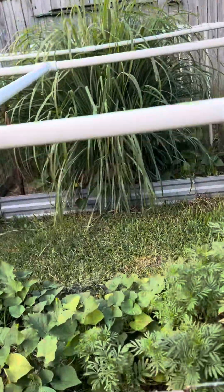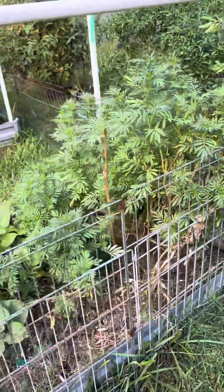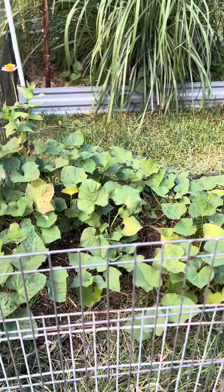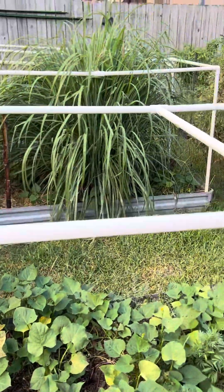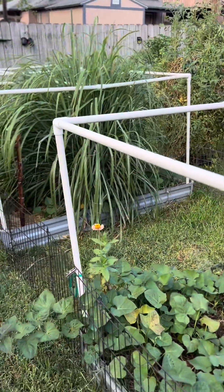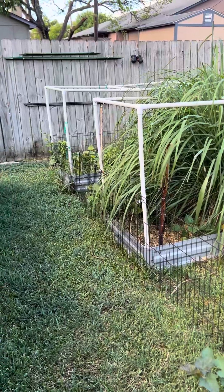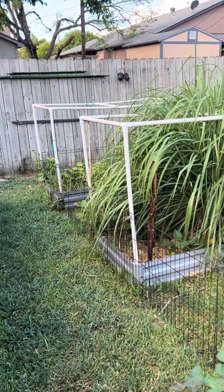I've got three raised beds with flowers to feed the rabbits, and sweet potato leaves for the rabbits too. I've got a big giant lemon balm — you can make tea out of it and eat the lower stalks. I also have some basil and some sweet potatoes in the back.